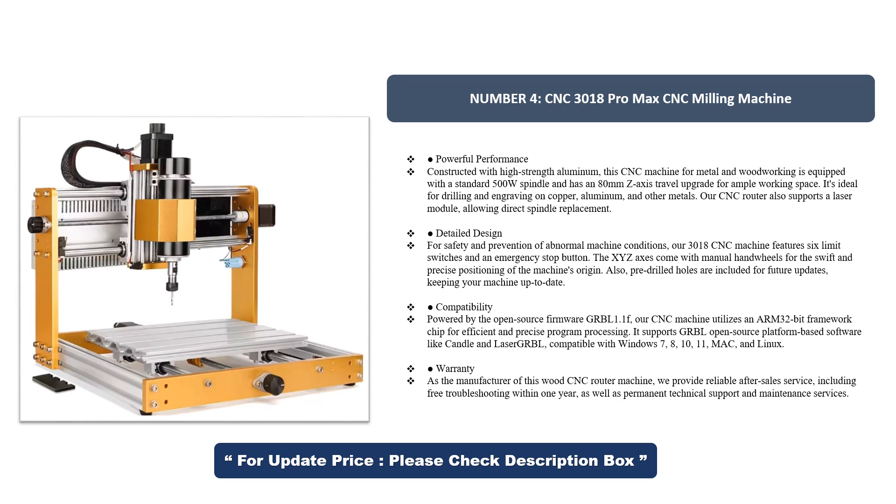Our CNC router also supports a laser module, allowing direct spindle replacement. For safety and prevention of abnormal machine conditions, our 3018 CNC machine features six limit switches and an emergency stop button. The XYZ axes come with manual handwheels for swift and precise positioning of the machine's origin. Pre-drilled holes are also included for future updates.